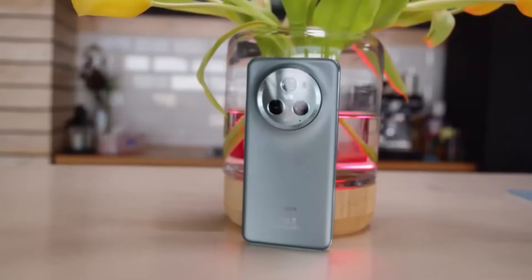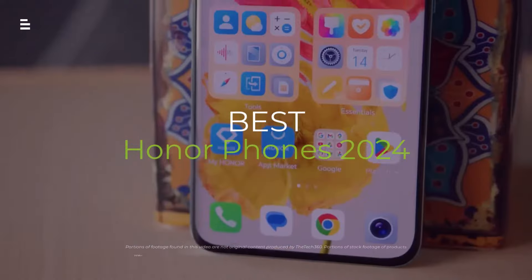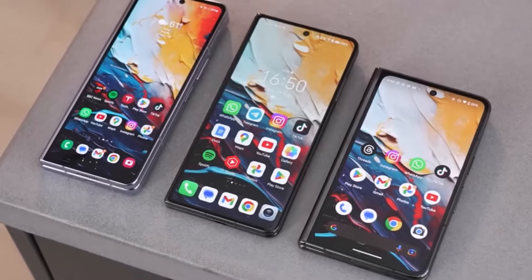Looking for the perfect Honor phone in 2024? We've got you covered — from foldable flagships to camera beasts and budget champions. This video unveils the best Honor phones you can buy right now.